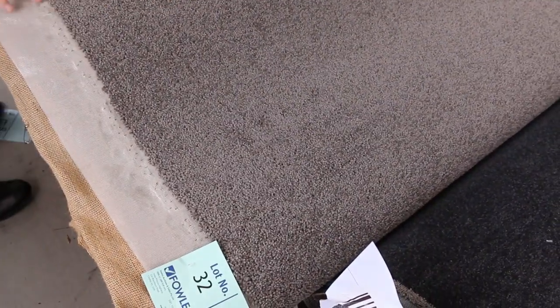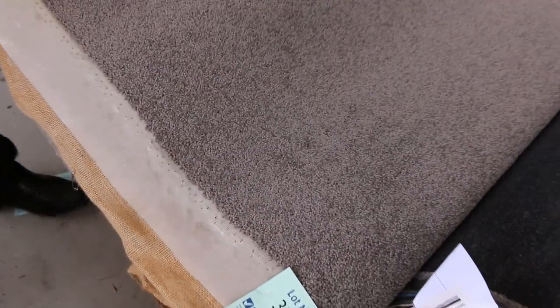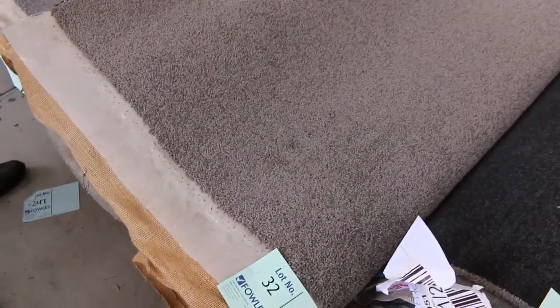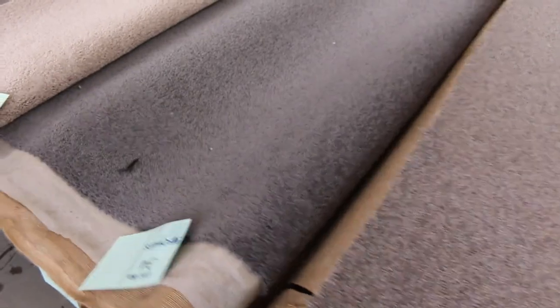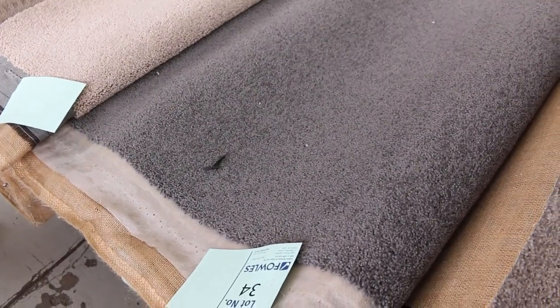Moving along, we've got some more twist pile here — this is wool, lot numbers 32 and 33, they're the same. Have a look at the catalogue; if you download it, that will tell you exactly how big those rolls are. Great colour as you can see, two rolls to pick from. Then into the grey also — lot numbers 34 and 35, again two rolls which are the same, and they're 100% wool in a nice charcoal colour.